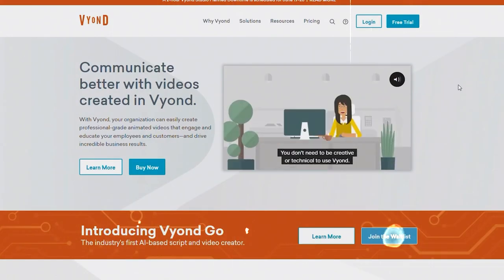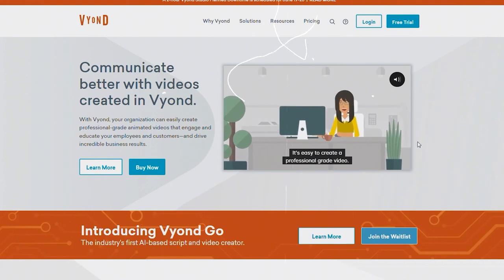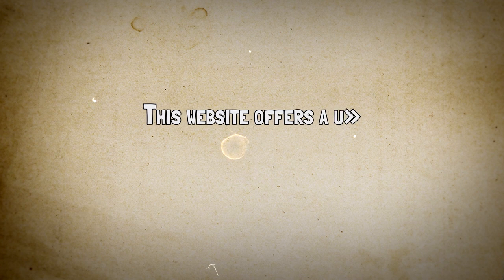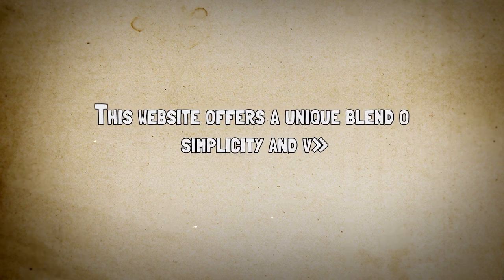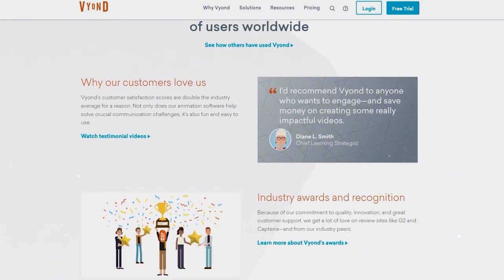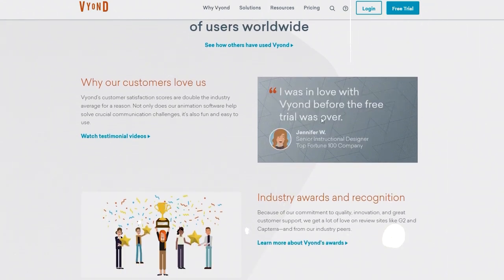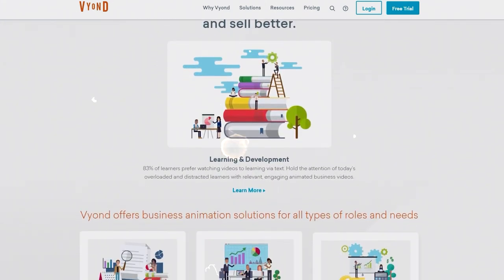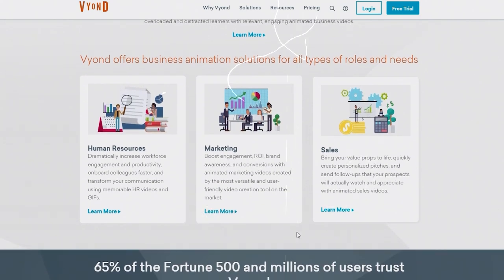An all-in-one video creation platform that specializes in whiteboard animation, this website offers a unique blend of simplicity and versatility. With its user-friendly interface and pre-made templates, you can quickly create attention-grabbing videos. It also provides features like voice-over recording and sound effects, allowing you to add that extra layer of professionalism to your animations.